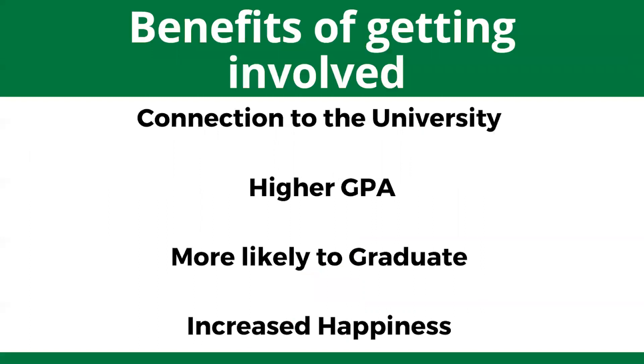The benefits of getting involved are huge, and here are just a few of them. You'll feel more connected to the university and more at home on campus. You'll obtain a higher GPA, be more likely to graduate, and have an increased sense of happiness here on campus. I challenge you all to get involved with at least one thing during your first semester here at UNT — I promise you the benefits will outweigh everything else.